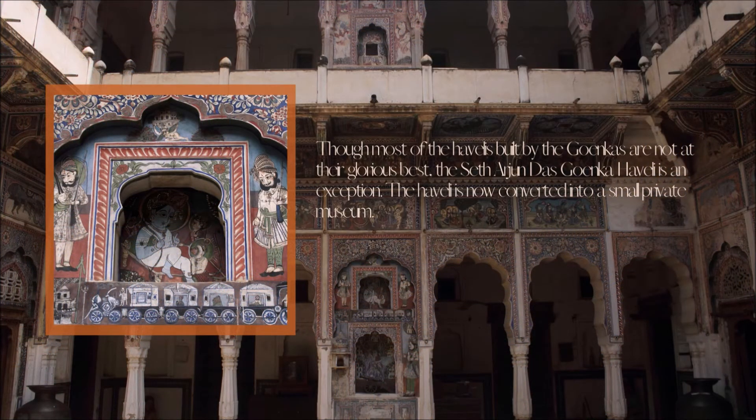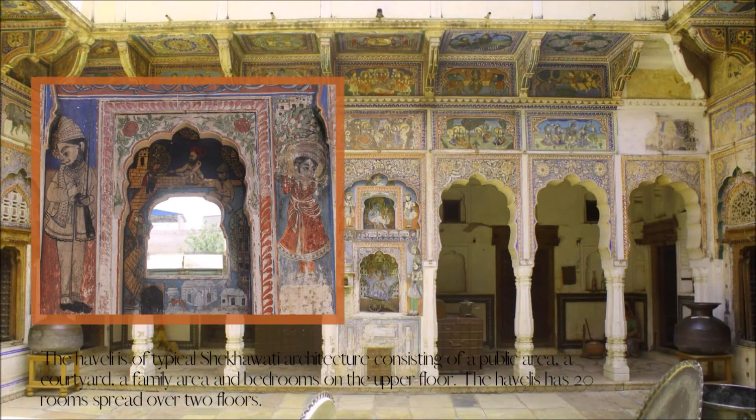Though most of the Havelis built by the Goenkas are not at their glorious best, the Arjun Das Goenka Haveli is an exception. The Haveli is now converted into a small private museum. It is of typical Shekhawati architecture consisting of a public area, a courtyard, a family area and bedrooms on the upper floor. The Haveli has twenty rooms spread over two floors.